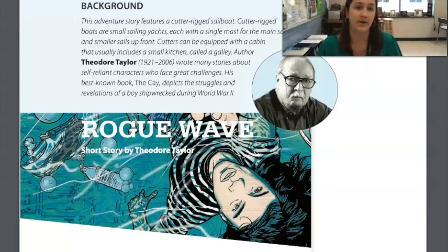So let's get started with some background. This is an adventure story that features a cutter-rigged sailboat. I know nothing about sailboats, so I am learning right here along with you. Cutter-rigged boats are small sailing yachts, each with a single mast for the main sail and smaller sails up front. You know how ships have those tall poles? This kind of boat only has one of those. Typically pirate ships have three or four, so this is a smaller boat with only one pole.